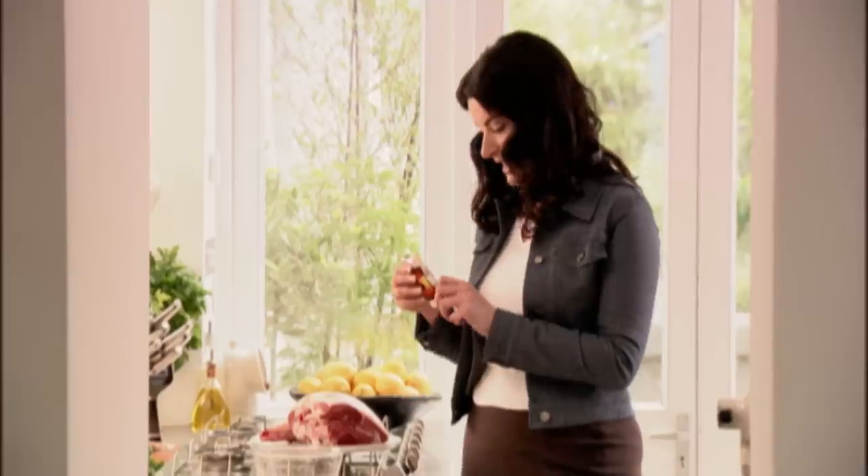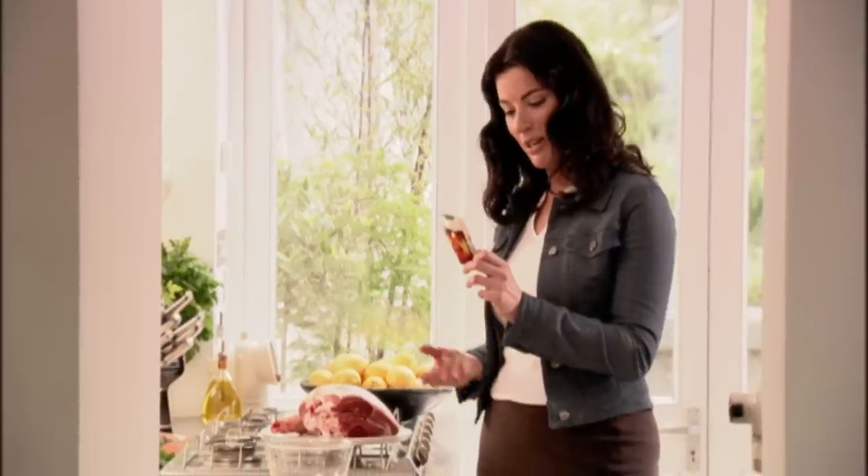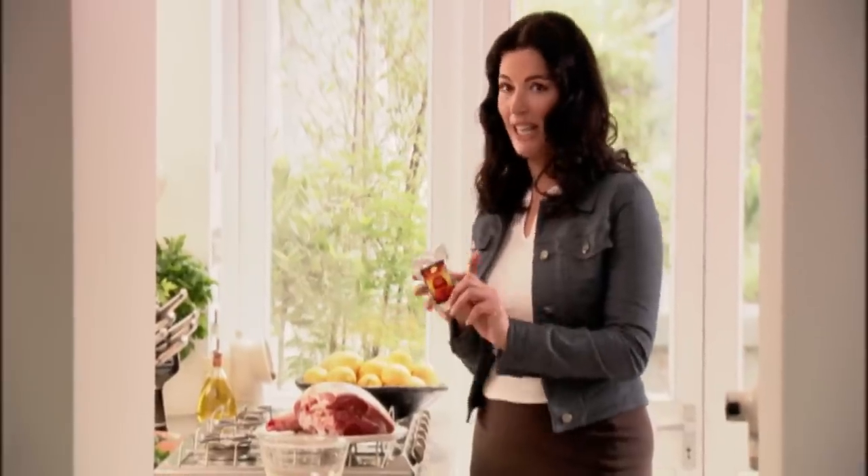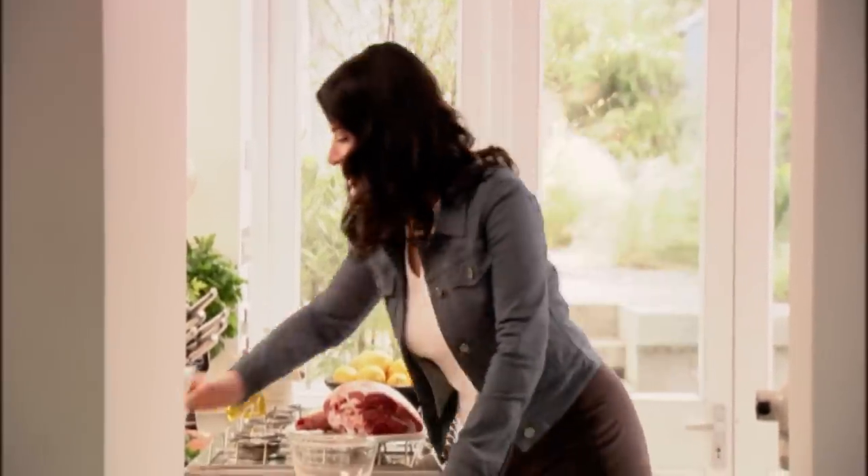I have to read this to see exactly what's in it, because there's so much: galangal, the rosebuds, ginger, cardamom, cayenne, allspice, lavender, cinnamon, and about twice as many as that.